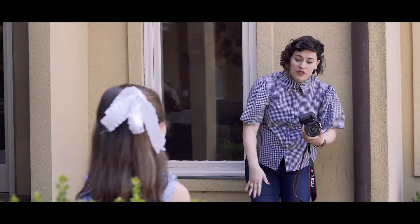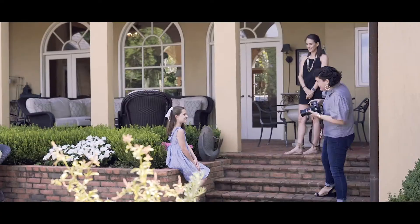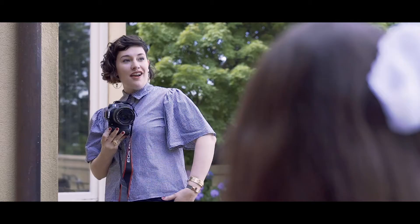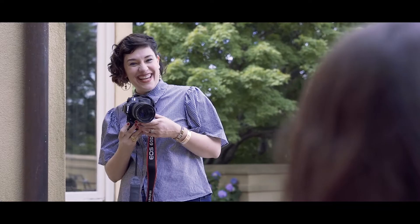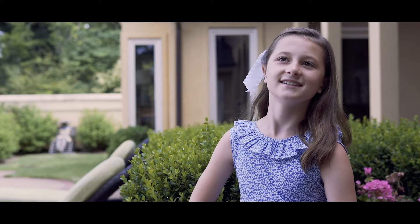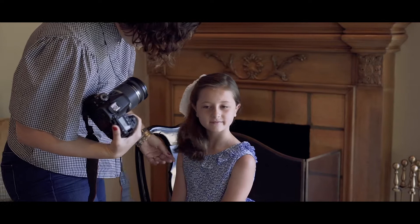Clothing is very secondary. We can change the color of an outfit, we can adjust pieces of it. I mostly encourage people to choose clothing that they feel comfortable in, that's indicative of something they would wear. For children, I often encourage people to choose things that will help show how young the child is. It's a very simple adjustment for us artists to make those subtle changes that help convey how you want to look in the final product.